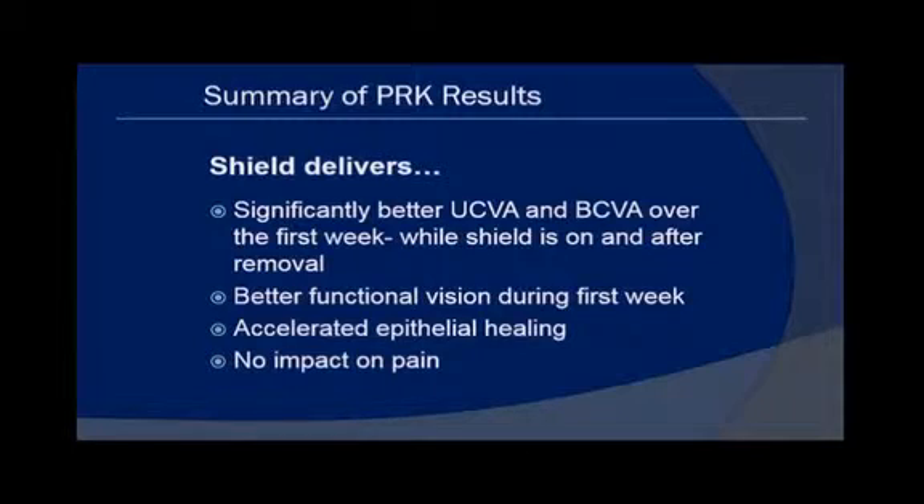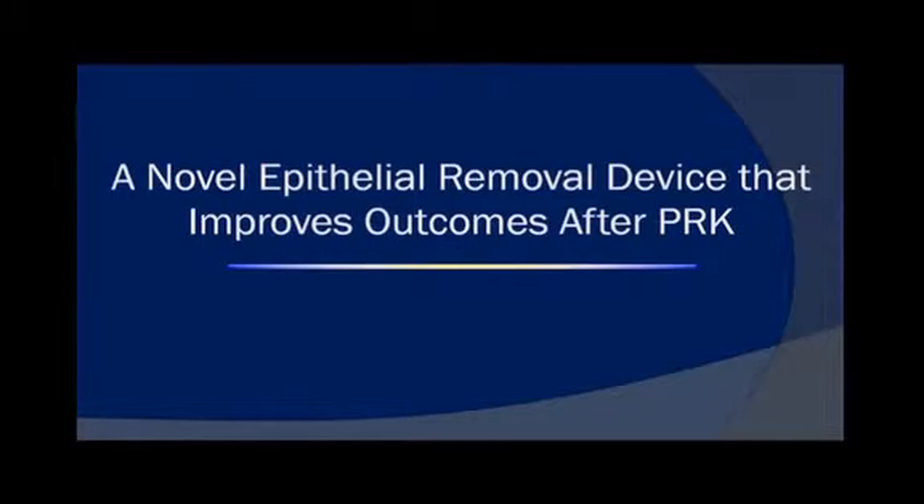The shield delivered significantly better uncorrected and best corrected acuity over the first week while on, and even after removal at day three — better functional vision, accelerated epithelial healing. However, there was no impact on pain; the pain was still what PRK pain always is. The company recently closed up shop for that reason, placing their shields in storage and selling their intellectual property — but that's not the end of their story.